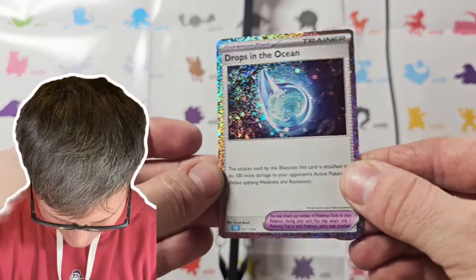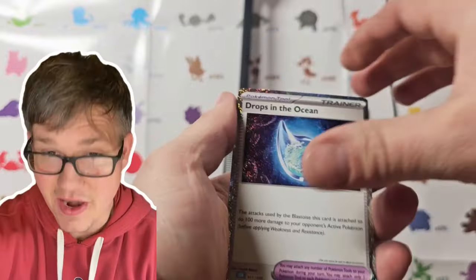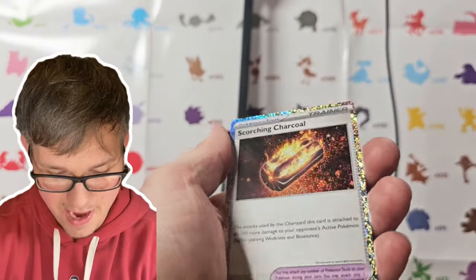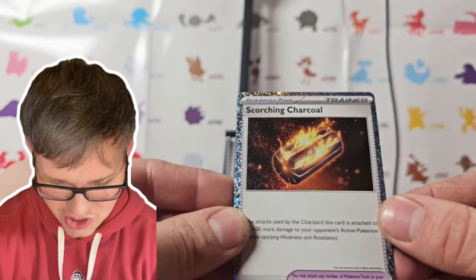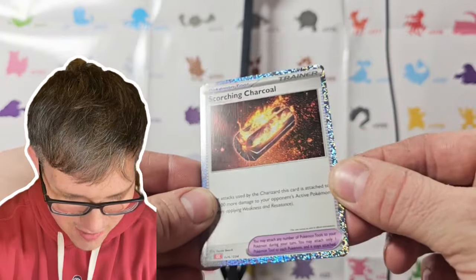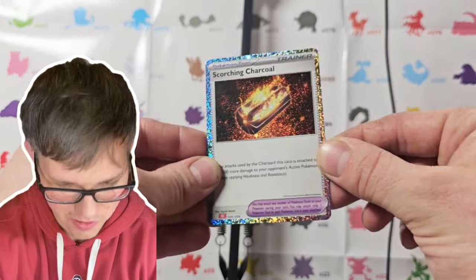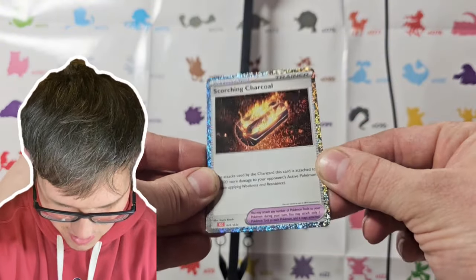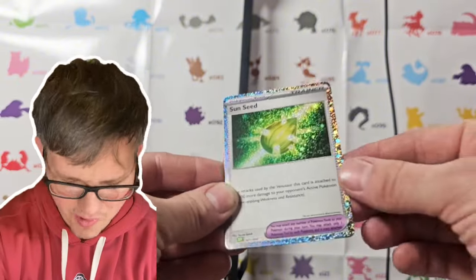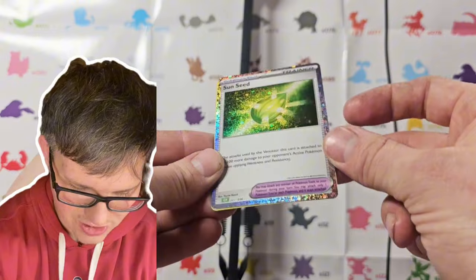Look at this promo. That holo pattern is incredible. And there's more — that's not it. Oh my gosh, the Scorching Charcoal. That is awesome, man, it is so vibrant. I hope it shows well on my camera. It looks so good in person. Sun Seat — oh my god. These are just trainer cards and they look absolutely stunning.